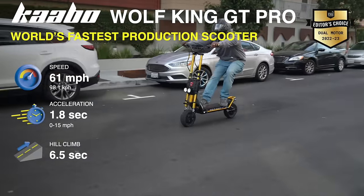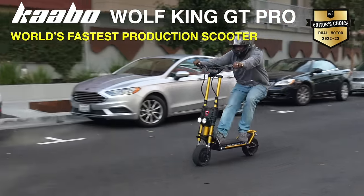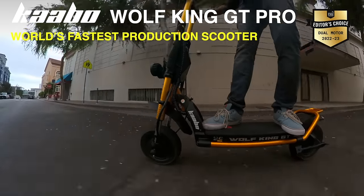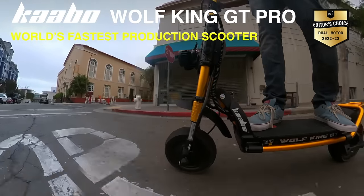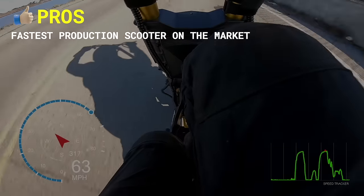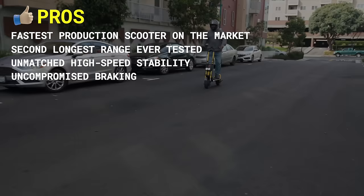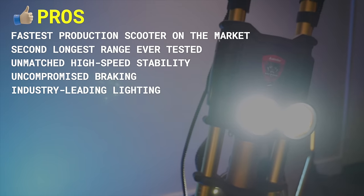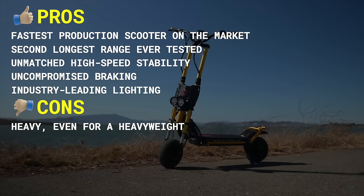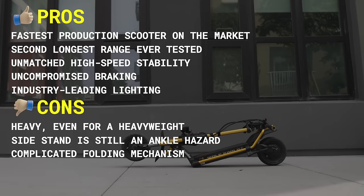The scooter also has the Zoom hydraulic brakes, which are still the thickest, most warp-resistant scooter rotors on the planet, and deliver a stopping distance of 10 feet from 15 miles per hour. The King GT is really in contention for king of the market, and its gold frame is iconic. Pros include fastest production scooter on the market, second longest range ever tested, unmatched high-speed stability, uncompromised braking, and industry-leading lighting. Cons include heavy — even for a heavyweight, weighing in at 10 pounds more than spec — a side stand that is still an ankle hazard, and a complicated folding mechanism.